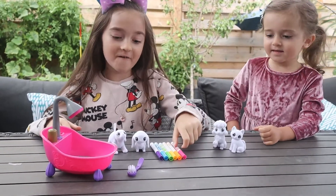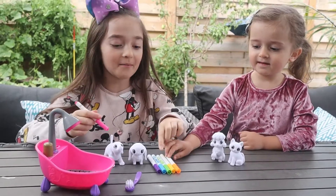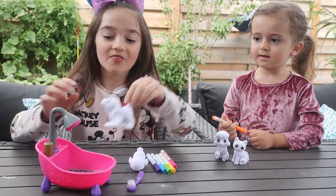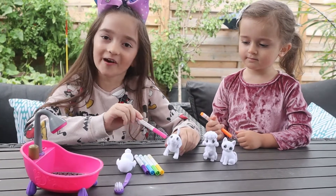Here's what you have to do. First, you color on them with a marker. And then you put them in the bath and you wash them off. Then you can do it all over again.